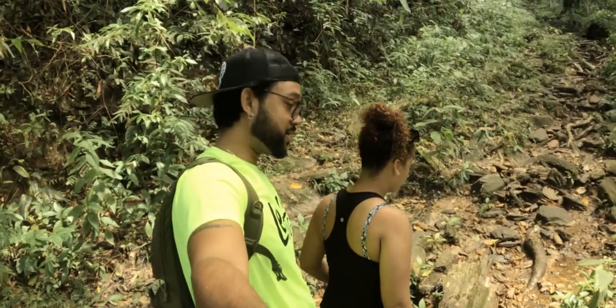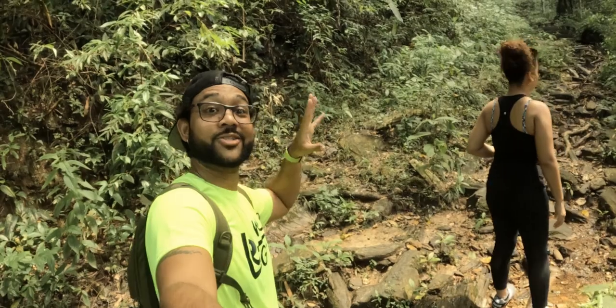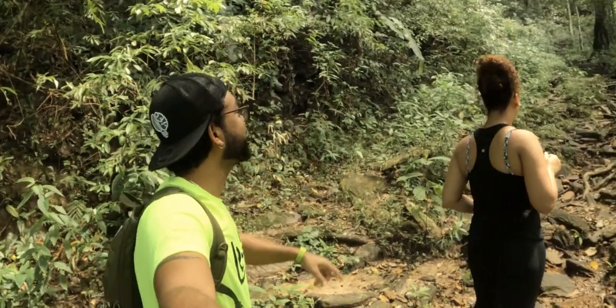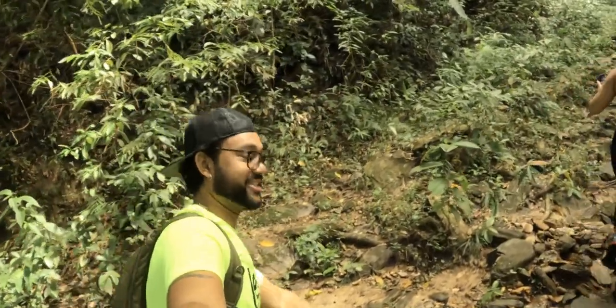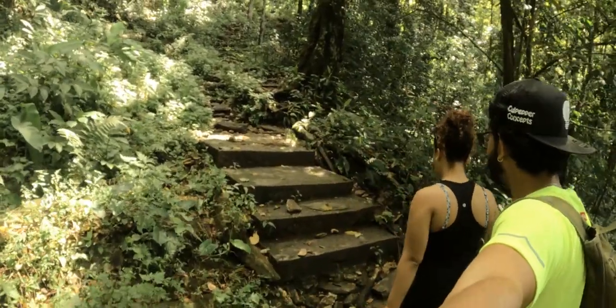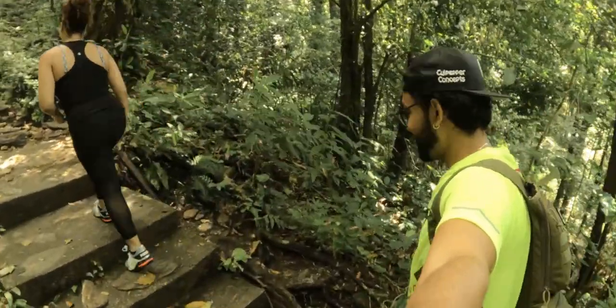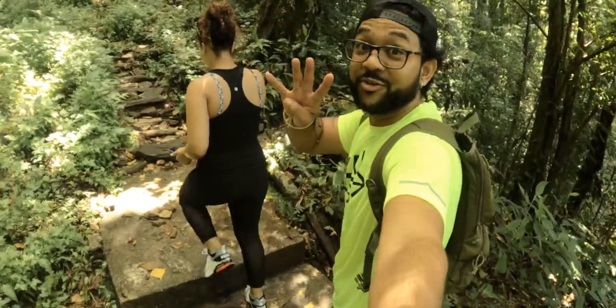After passing a particular rocky area I spotted some actual man-made staircases. There are about four of them — I don't know if they go all the way up but let's see. Man-made stairs — all of four.